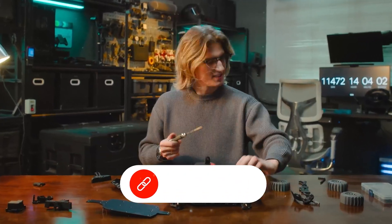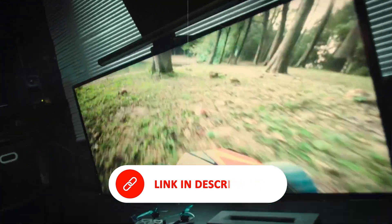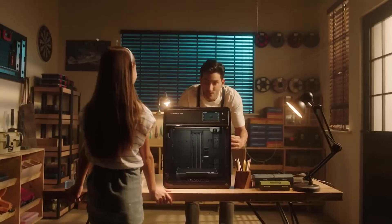With its powerful specs, intuitive controls, and extensive compatibility, the Anycubic Cobra S-1 Combo is a standout choice for anyone looking to elevate their 3D printing game.